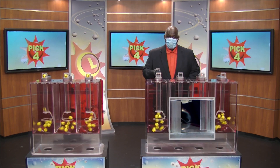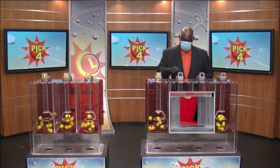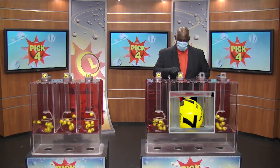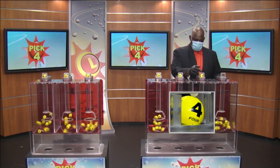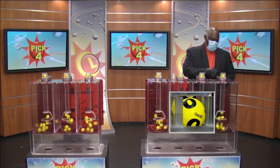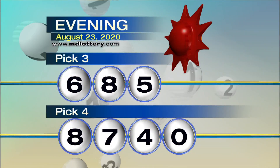Now let's move to the Pick 4 game. Drawing official Harris Butler is set. Now here comes your Pick 4: we have 8, after that is 7, followed by 4, and the final number for the evening, ladies and gentlemen, is a 0. So your Pick 4 is 8, 7, 4, and 0.